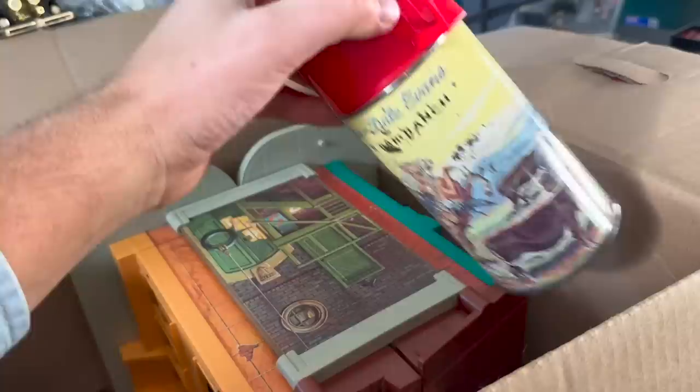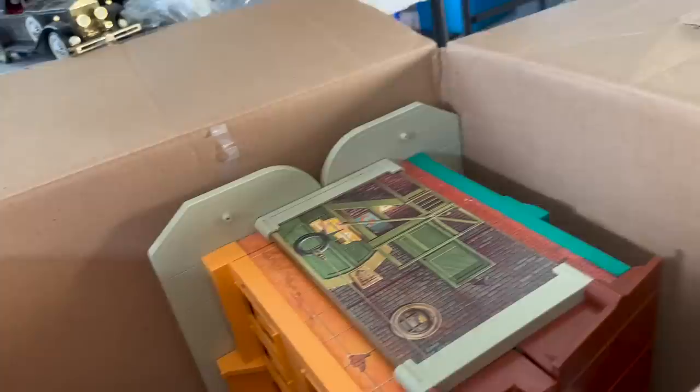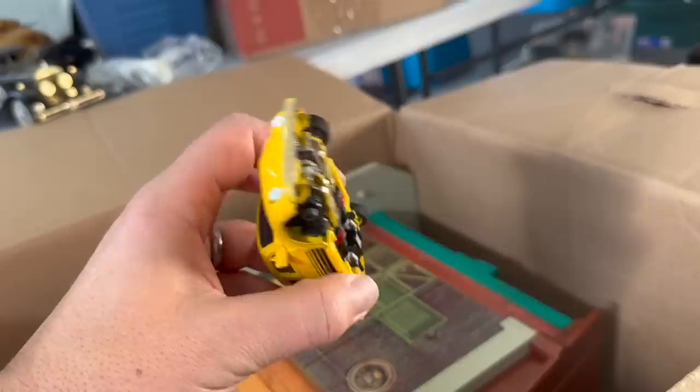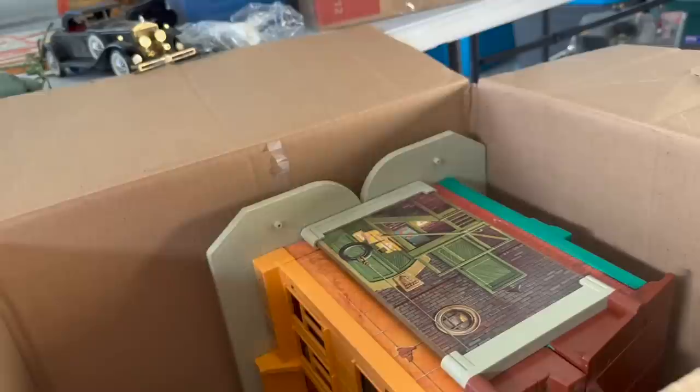And we got a Roy Rogers Double R Bar Ranch thermos as well. And what are these cups? That's a GoBot — he's missing one of his wheels, but I used to love this thing. Die cast metal. There was great debate, you know, GoBots versus Transformers. Transformers had the story, but GoBots were kind of cool too.